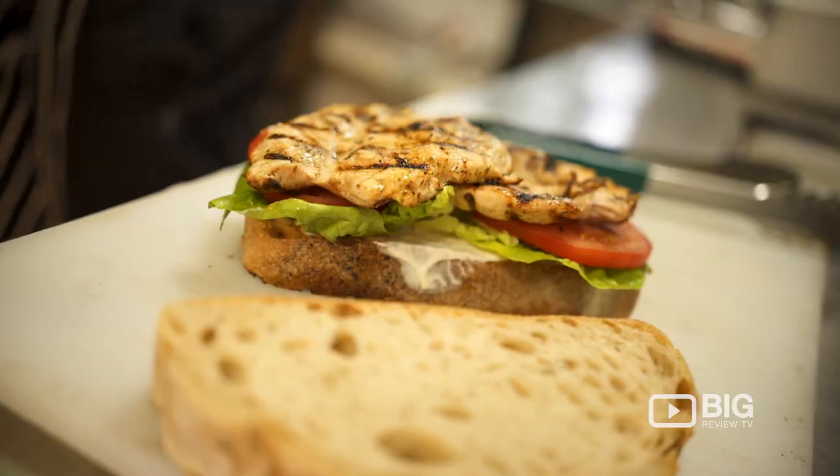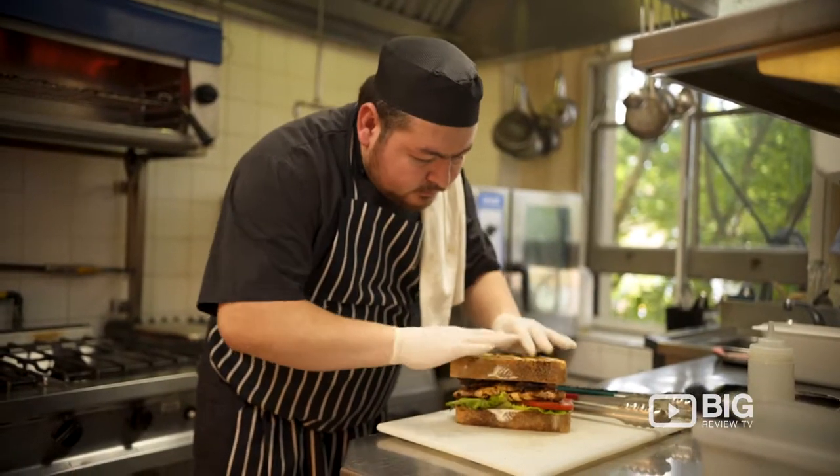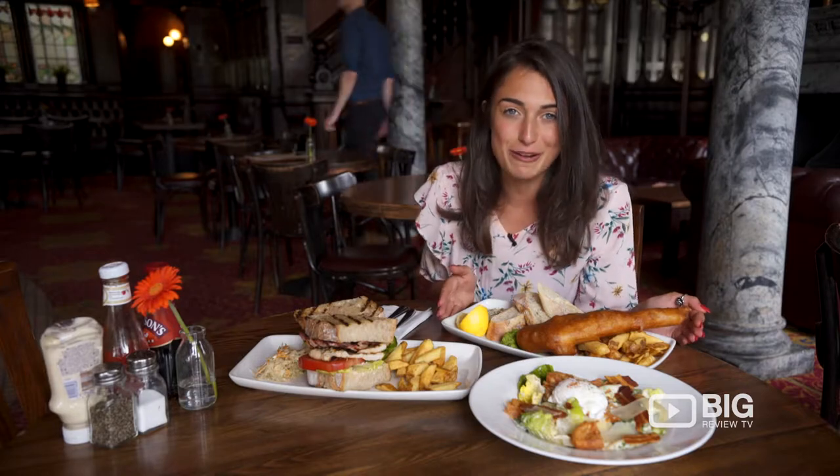This is one of their traditional chicken sandwiches which looks and smells amazing. Traditional Caesar salad and fish and chips done perfectly.